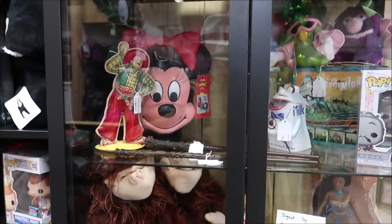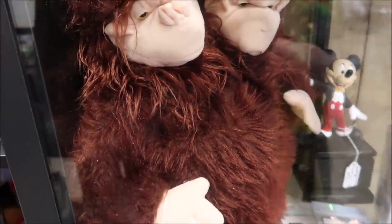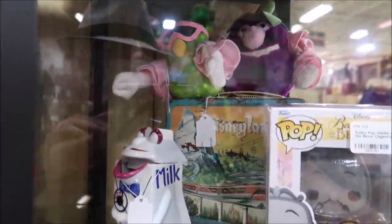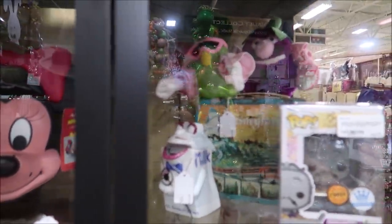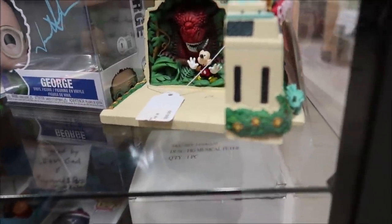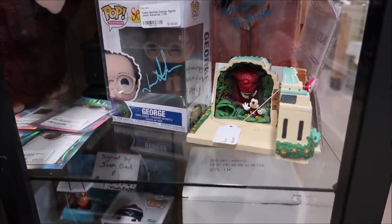Here are a couple of really vintage Epcot items. You might remember this character from Captain EO — it's a little plush, so cool. And then a couple of characters from the Kitchen Cabernet. And then look at this — a dinosaur toy that actually says Countdown to Extinction, so this is super old. It's kind of like window shopping, but thrifting for high-end theme park props — that's the best part of it.